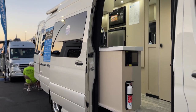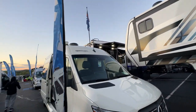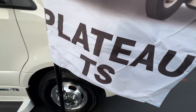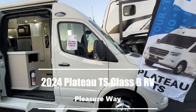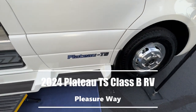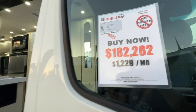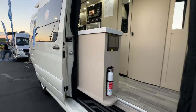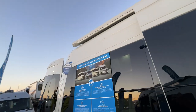We love our Class B's — are you ready? This is the Plateau TS on the Mercedes-Benz chassis. This is quite the price for the Plateau TS — no hidden fees, $182,282. We're going to take a look at this really nice 2024 Pleasure Way.